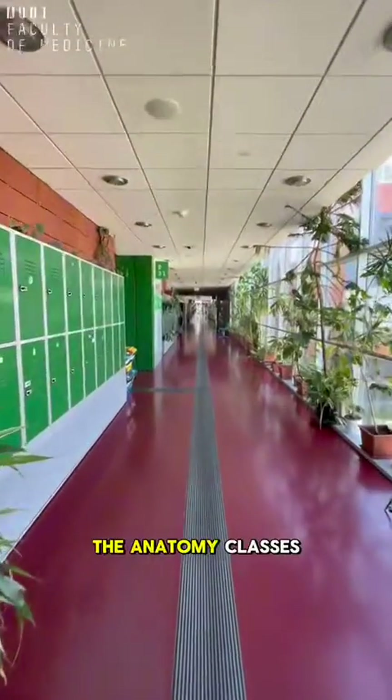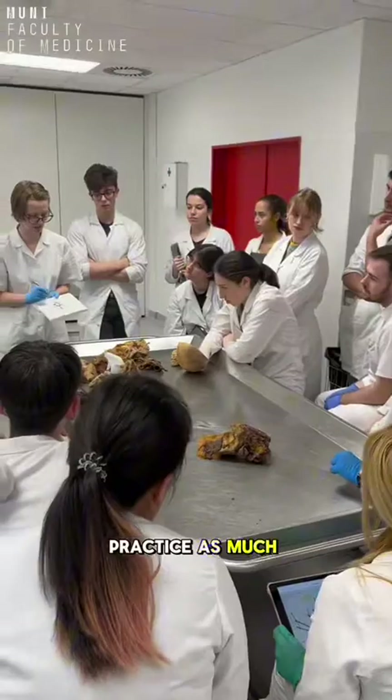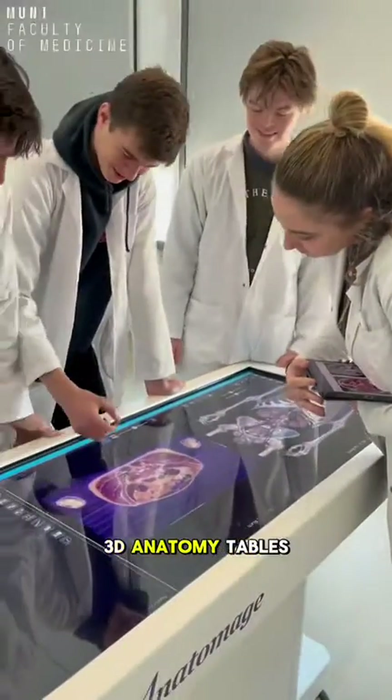What I enjoy the most are the anatomy classes, during which we ensure we connect theory and practice as much as possible — thanks to real cadavers, our very own bone museum with hundreds of specimens, and these modern 3D anatomy tables.